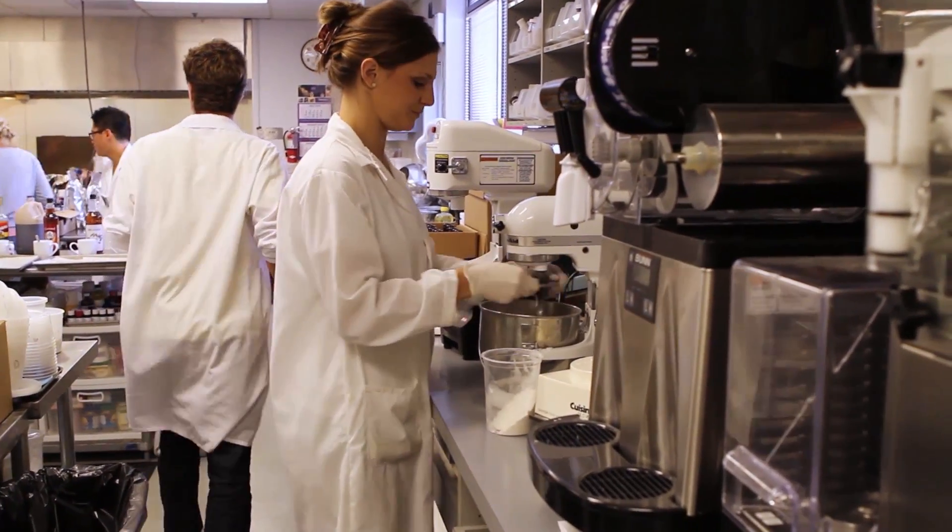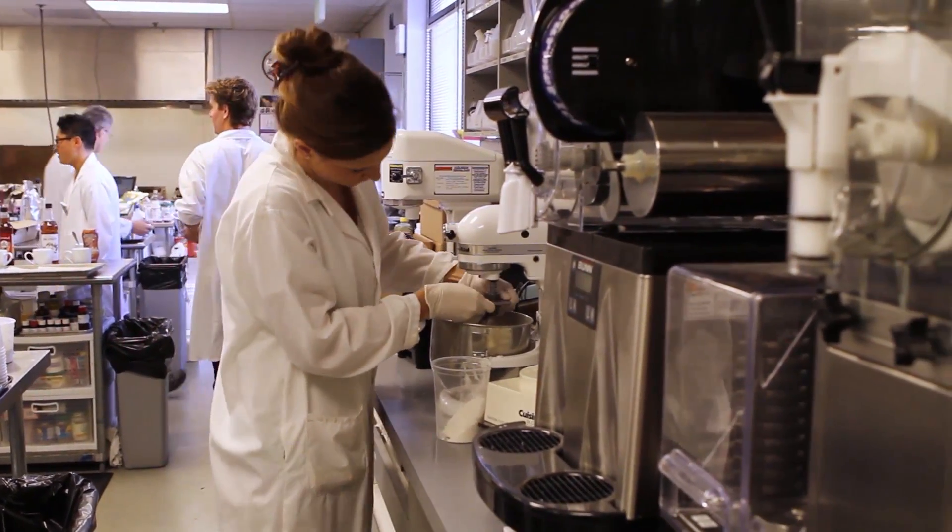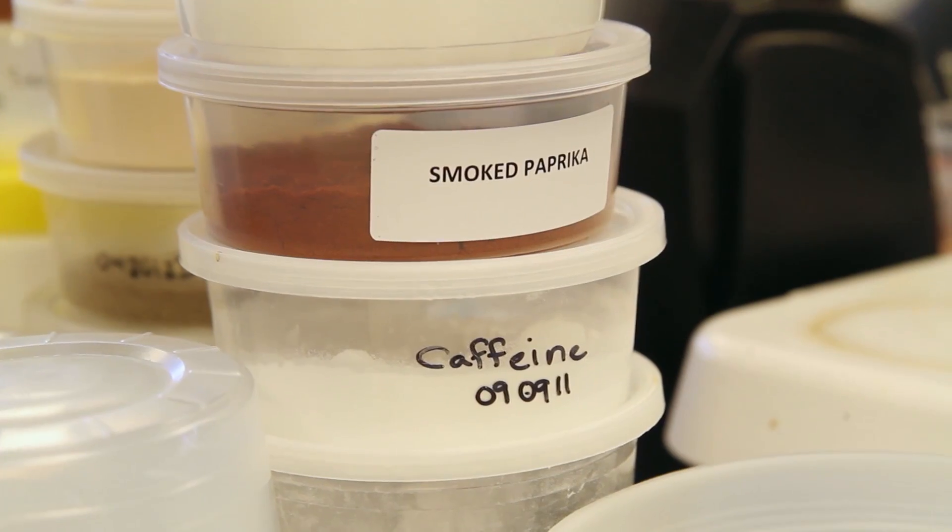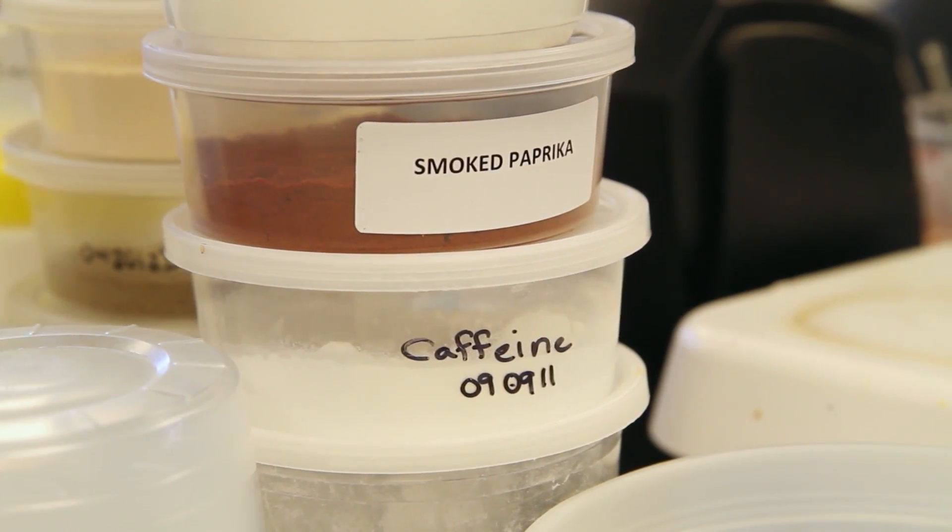Researchers are also improving the technology of freezing foods. The science behind frozen food is that the faster you can freeze something, the better it will taste. This is because the faster you freeze something, the smaller or fewer ice crystals develop. A fast freeze protects food better and helps preserve its natural flavors for long-term storage.